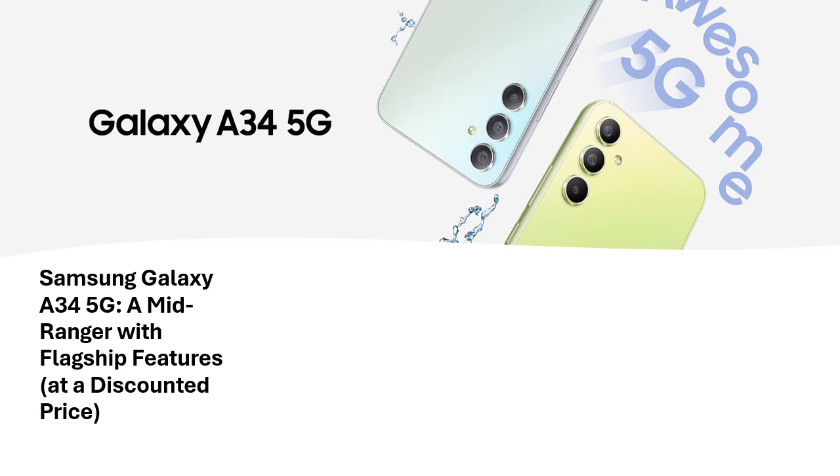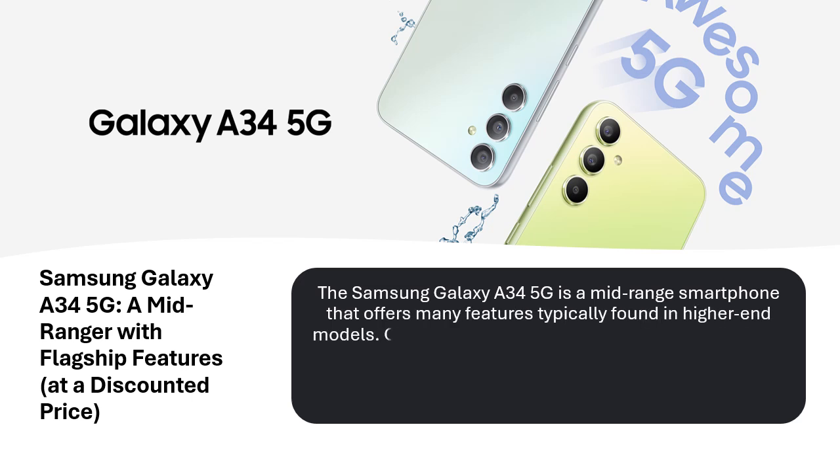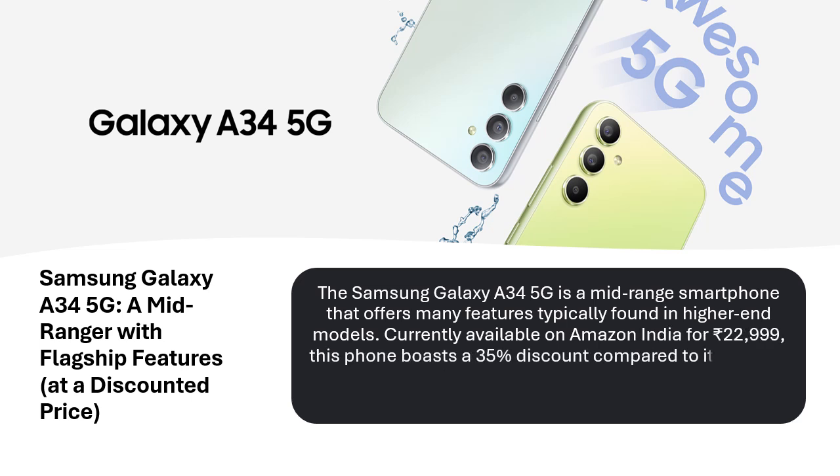Samsung Galaxy A34 5G — a mid-ranger with flagship features at a discounted price. The Samsung Galaxy A34 5G is a mid-range smartphone that offers many features typically found in higher-end models, currently available on Amazon India for Rs. 22,999.